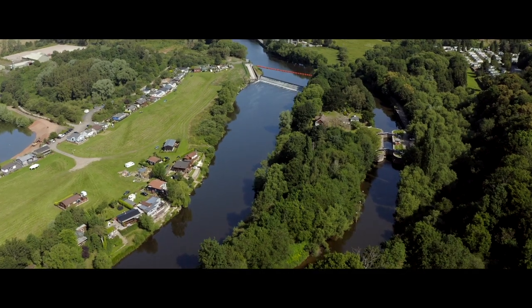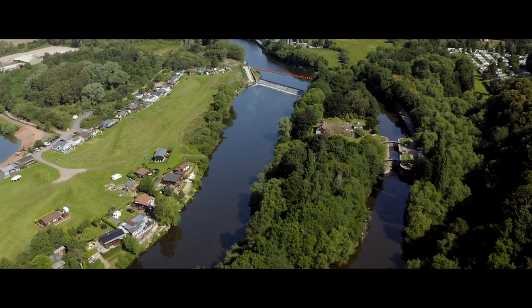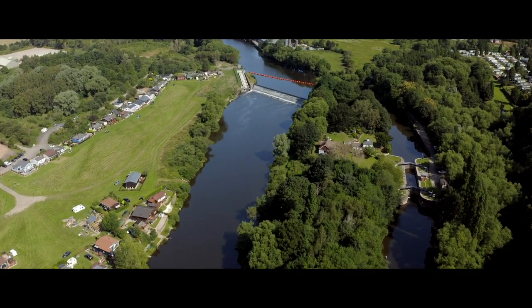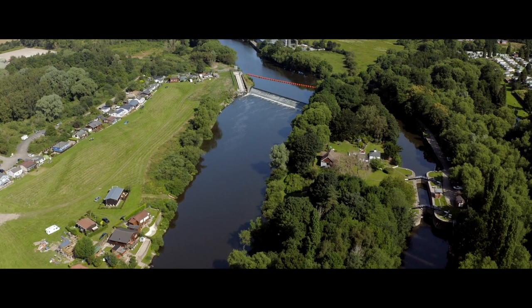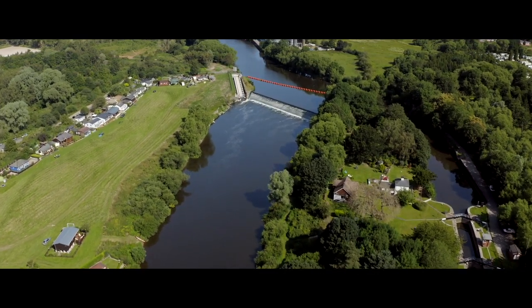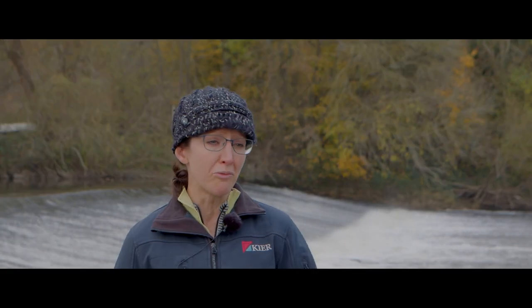We expected this site to be the most difficult because we're adjacent to about 50 holiday cottages. People on their holidays don't really want you here with piling hammers, and because of Covid and lockdown everyone had to stay here — and they were great, they were all really fabulous.